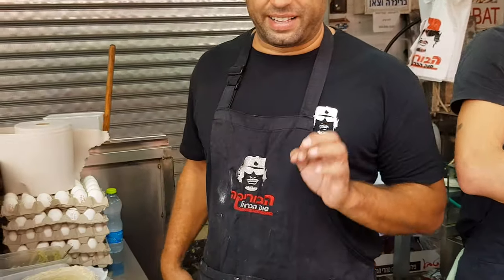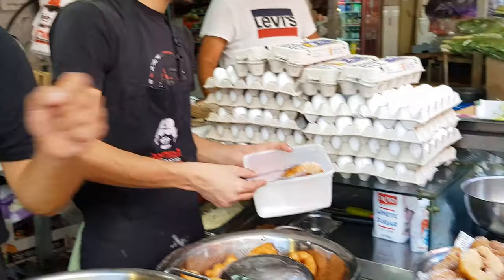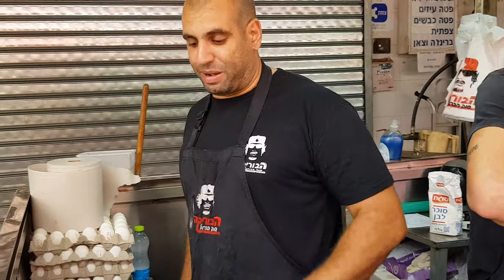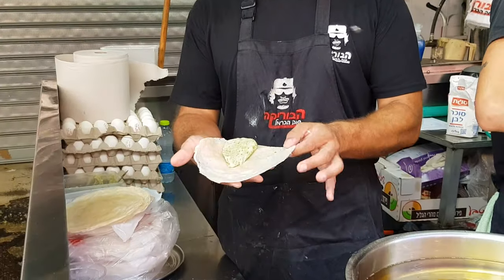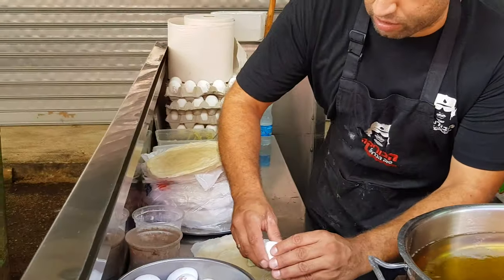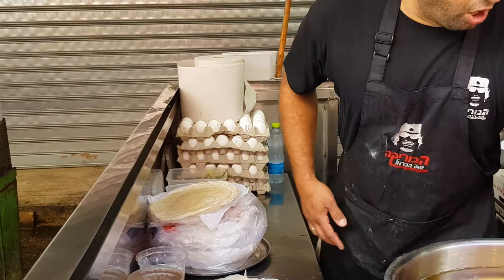At the burika stall they're making two different things. One is like Moroccan donuts — it's sweet. But usually it's the burika. Burika is traditional food from Tripoli, Libya — it's a thin worker pastry, handmade. My grandma makes it. It's filled with a mixture of potatoes and lamb, all together.